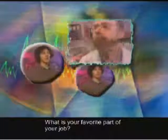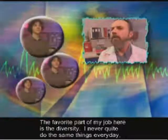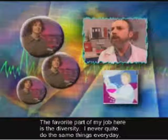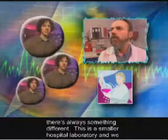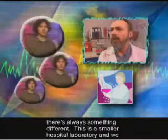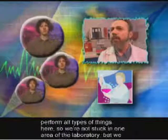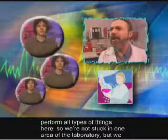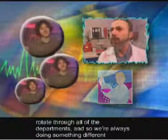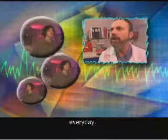What's your favorite part of your job? The favorite part of my job here is the diversity — I never quite do the same things every day, there's always something different. This is a smaller hospital laboratory and we perform all types of things here, so we're not stuck in one area. We rotate through all of the departments, so we're always doing something different every day.